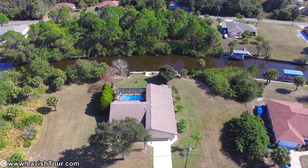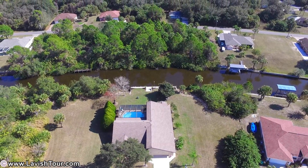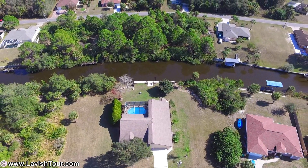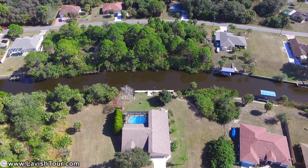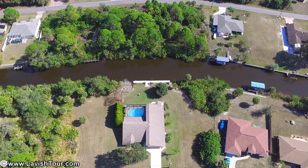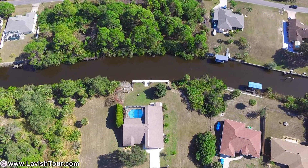You will be dazzled by the high-end master bathroom which was recently renovated, with custom tile flooring, rain tree showerhead, jetted tub, quartz countertops, and a floating glass mirror. It is clear no expense was spared.